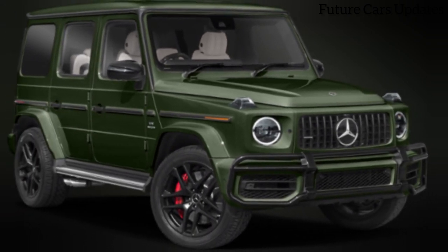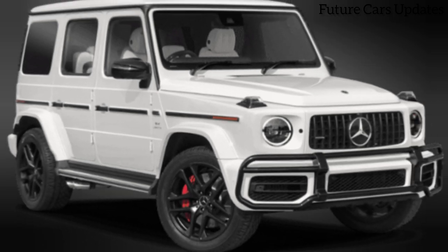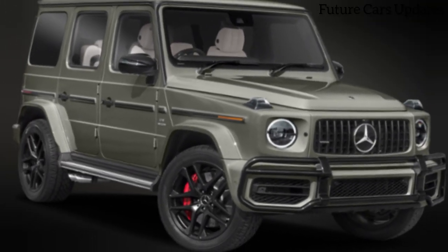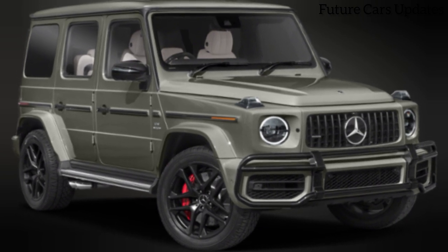Gearheads, luxury aficionados, and those who crave something truly special — buckle up. Today we're diving into the world of the limited edition 2024 Mercedes-AMG SL 63 Manufacture.